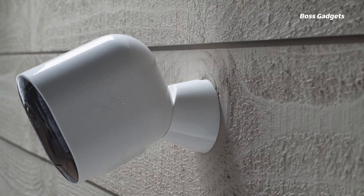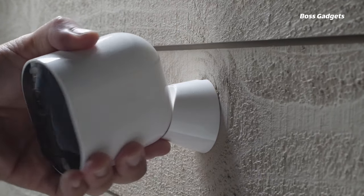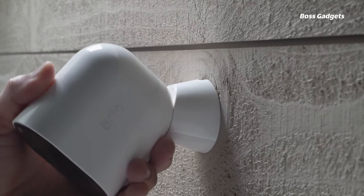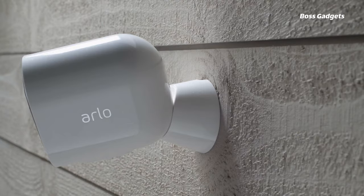Its wide 160-degree viewing angle reduces distortion from medium to large areas. The wireless, wire-free design allows flexible installation with no hubs or wiring required. Simply connect to your Wi-Fi.